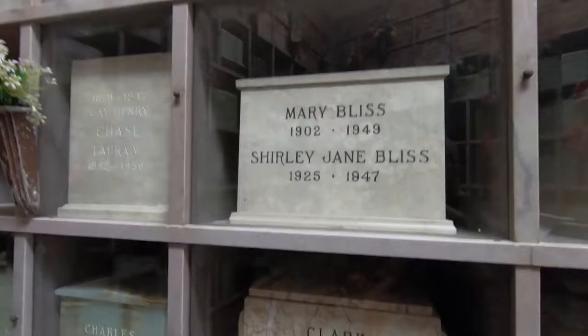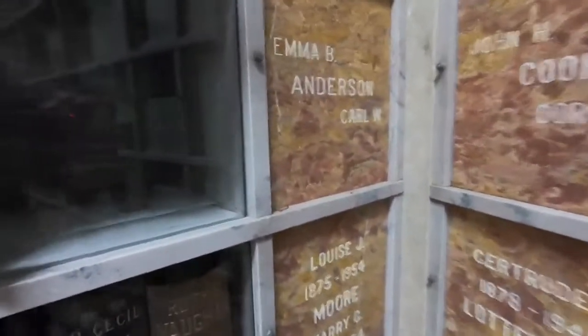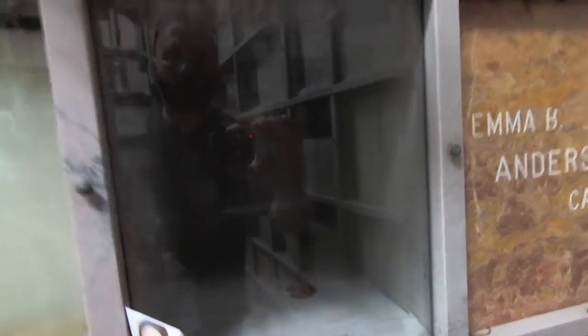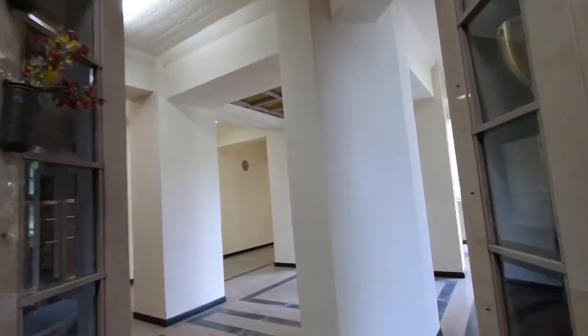Some of them are just the regular boxes that you would see. I haven't really seen any actual urns yet though, which is interesting. I think this one right here, there's nothing in it, but it's reserved because they have someone's picture and a name. So I guess the family has it reserved, possibly.